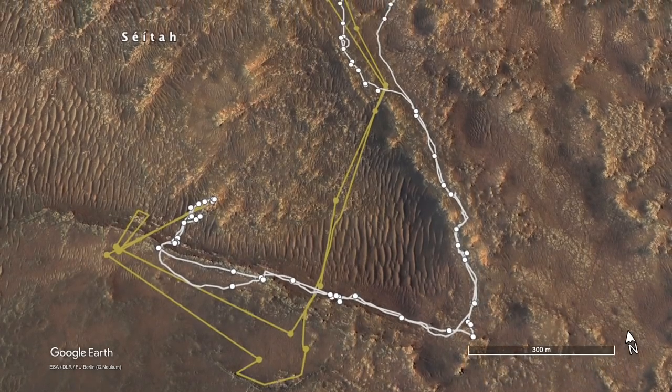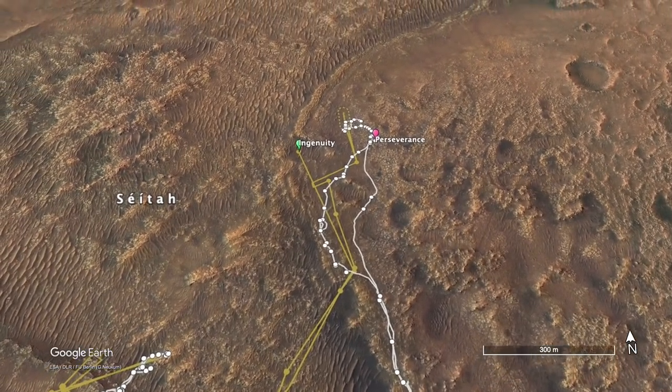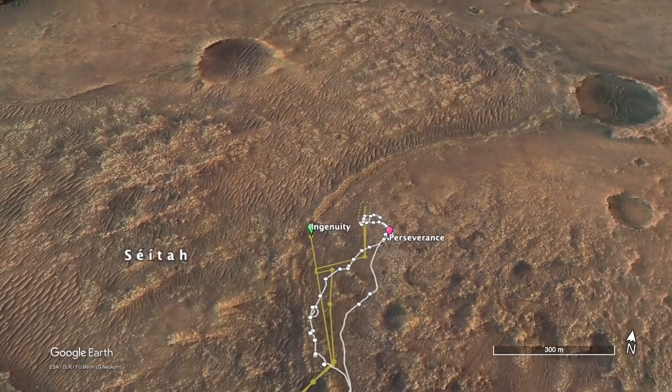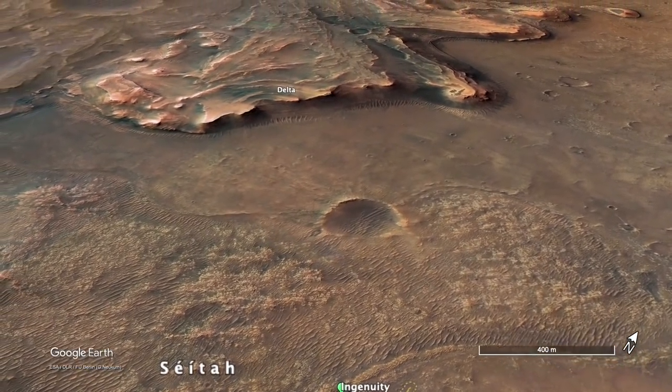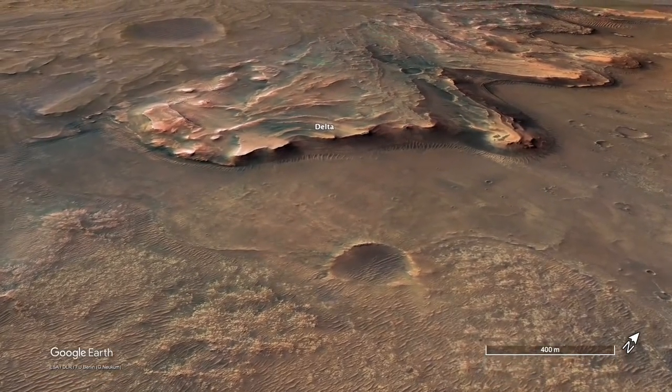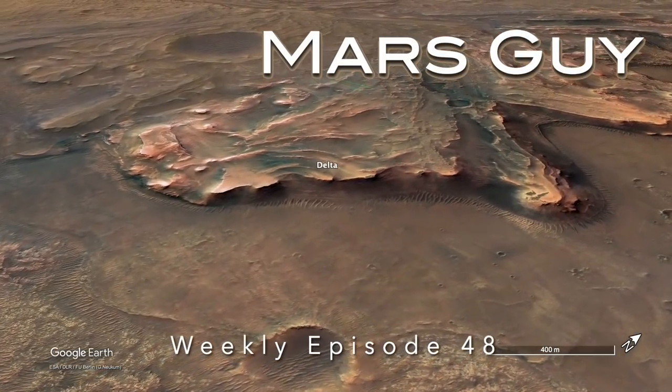After exploring and sampling the ancient rocks in CETA, the two robotic explorers have returned to their home base. Ingenuity is set to fly over CETA on its way to the Delta, but Perseverance has to drive around this rover deathtrap, on this episode of Mars Guide.